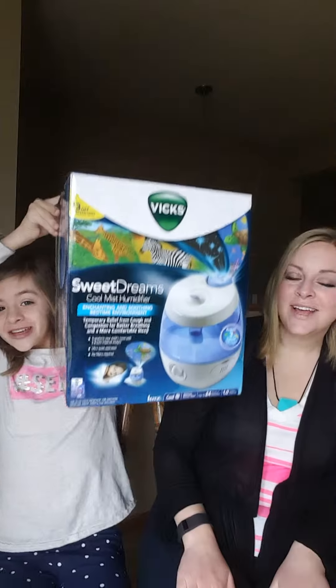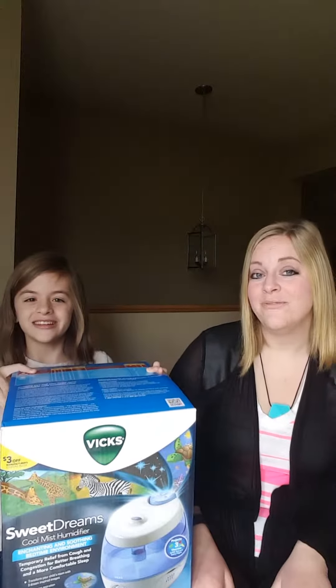Hey! It's Quincy from A Slightly Better Wife and we're going to give you a sneak peek at what we received complimentary from Influenster for testing purposes. It was the Sweet Dreams Cool Mist Humidifier from Vicks.